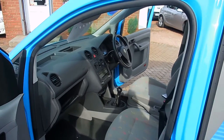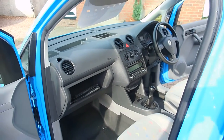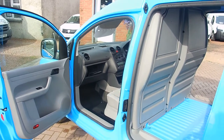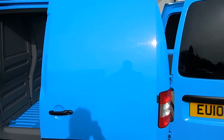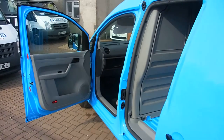So it's a one-driver van from new, which invariably makes it a very good van. I suppose it's down to each individual on how well they've looked after it, but this one certainly has been well looked after. We're a very tightly run family company and we do cherry-pick all the stock very carefully.